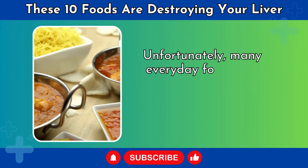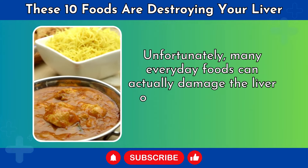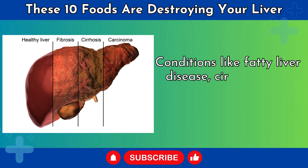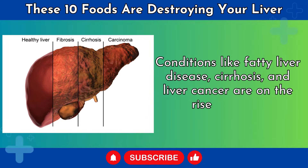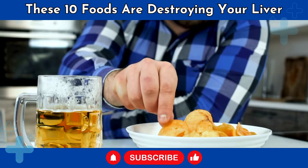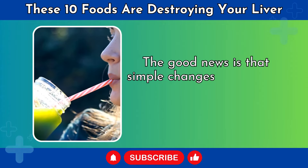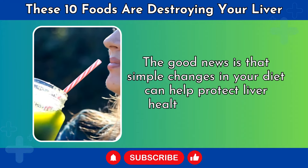Unfortunately, many everyday foods can actually damage the liver over time and lead to serious health issues. Conditions like fatty liver disease, cirrhosis, and liver cancer are on the rise globally. The main drivers are poor diet and lifestyle habits. The good news is that simple changes in your diet can help protect liver health and function.